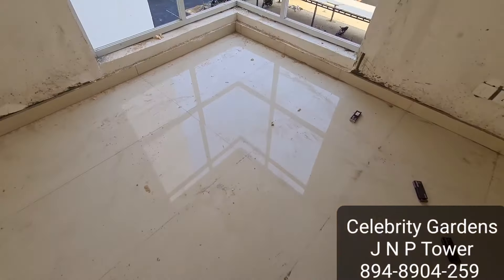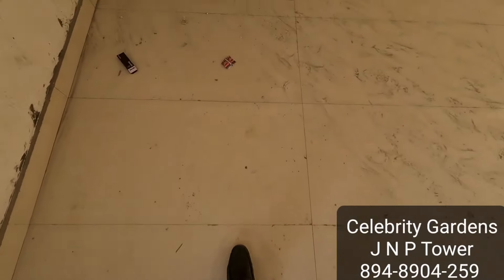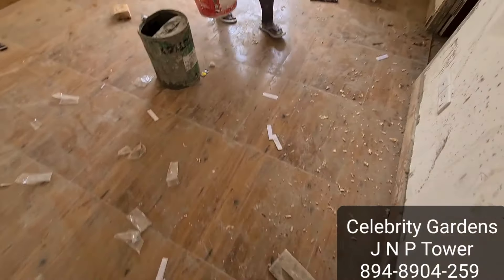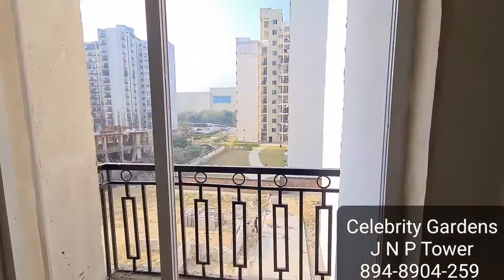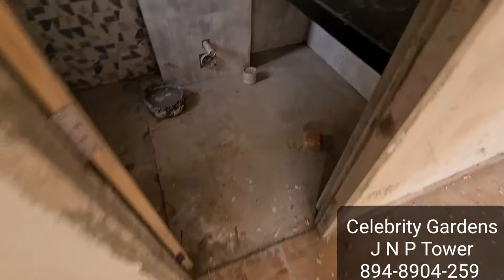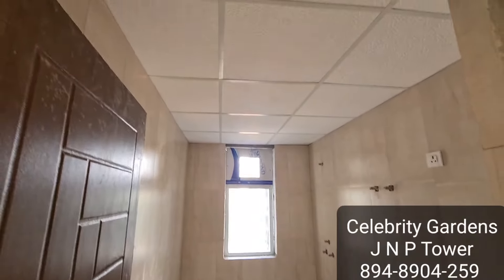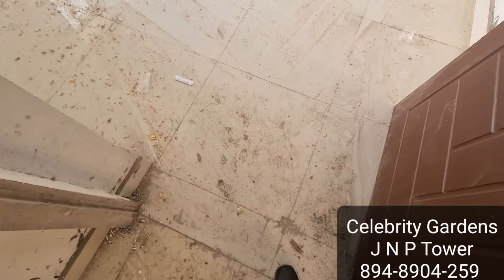Now we are moving to the rooms. We have 3 rooms in the property. This is the first room — the master bedroom. As you can see, you can see Luloo Mall from here. The master bedroom has a washroom with good space. There is also a common washroom for 2 rooms, and this is the 3rd room.